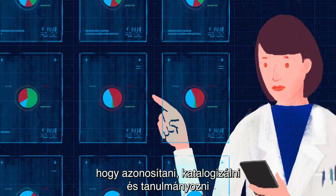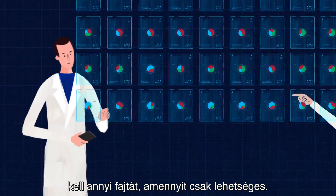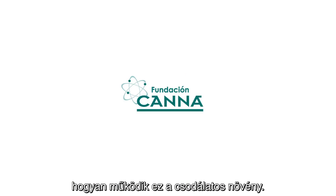This makes a strong case to identify, catalog, and study as many varieties as possible. Improved knowledge means safer consumption and better understanding of how this amazing plant works on us.